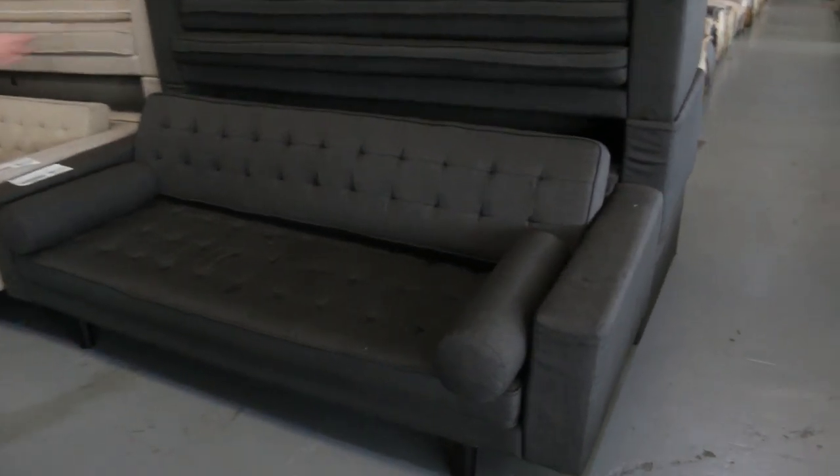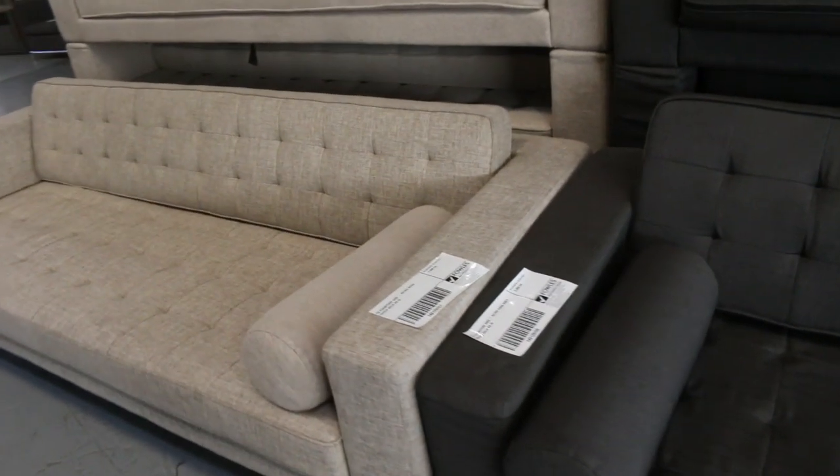Well, have a look at these beautiful couches. There's five of the dark one and five of the light one. They're ex-hire and they are unreserved. I'll get them going for a dollar a shot.